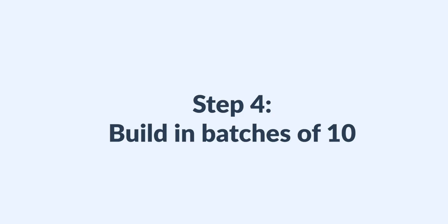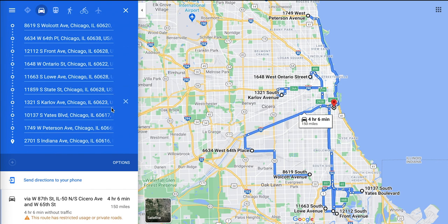Step four: build in batches of 10. Now use Google Maps to find the shortest path between each stop. You'll need to do this in batches of 10.